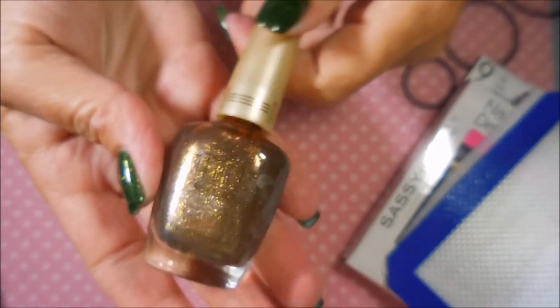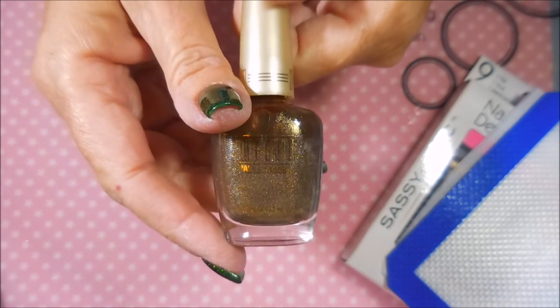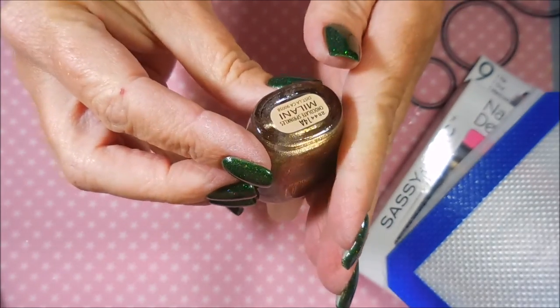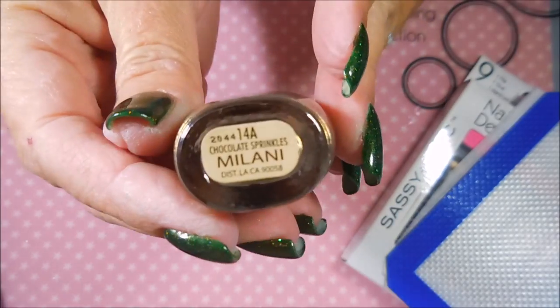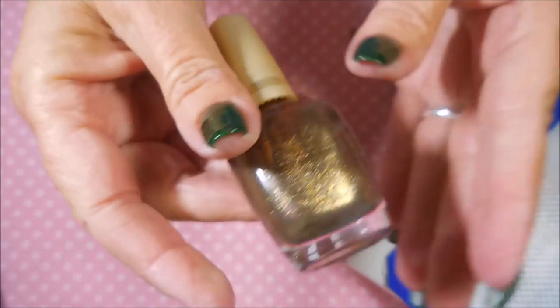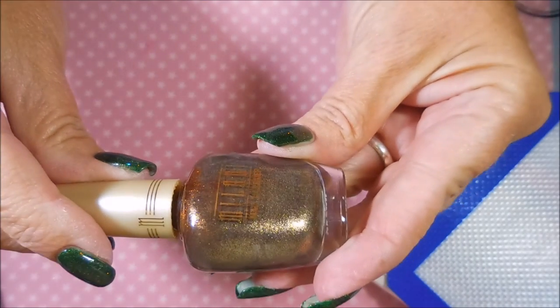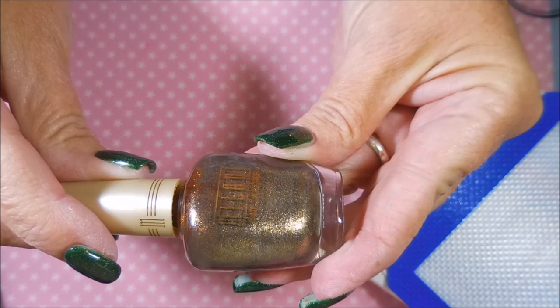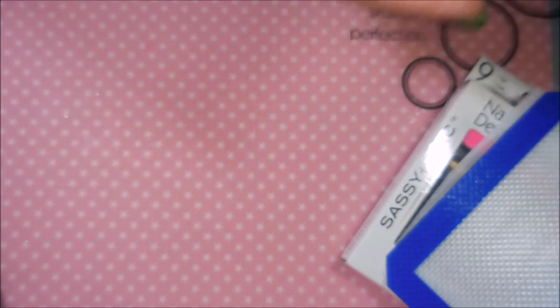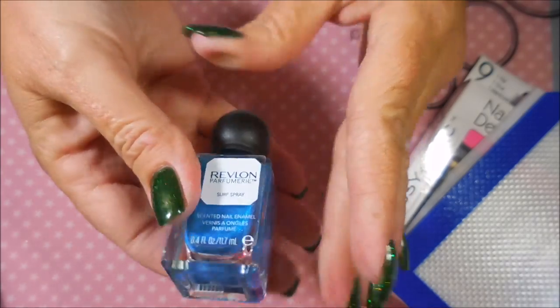I have a Milani — somebody was talking about loving chocolate sprinkles from Milani, so I bought two of them: one for me and one for the giveaway. It is gorgeous — it's a brown with purple and gold little flecks in there. Love it. Then we have some Revlon Perfumeries.